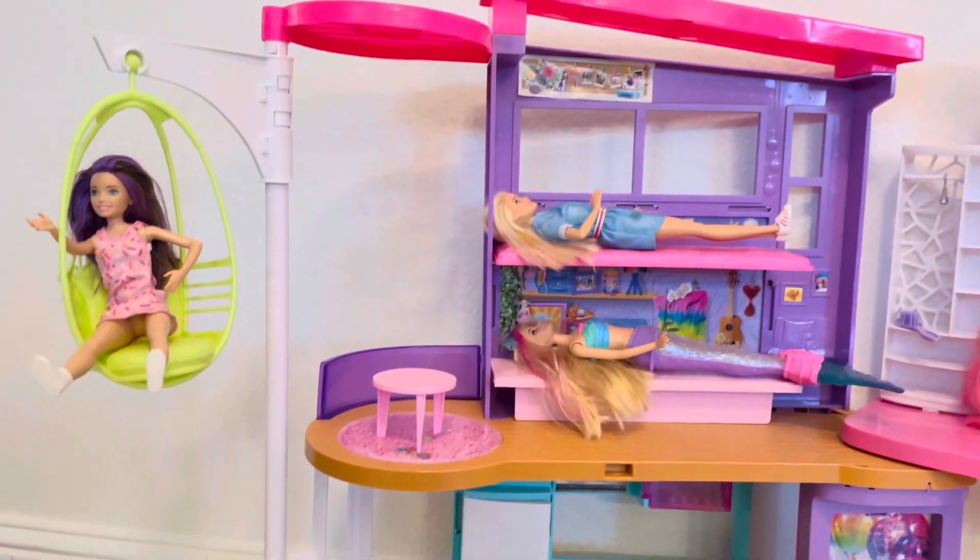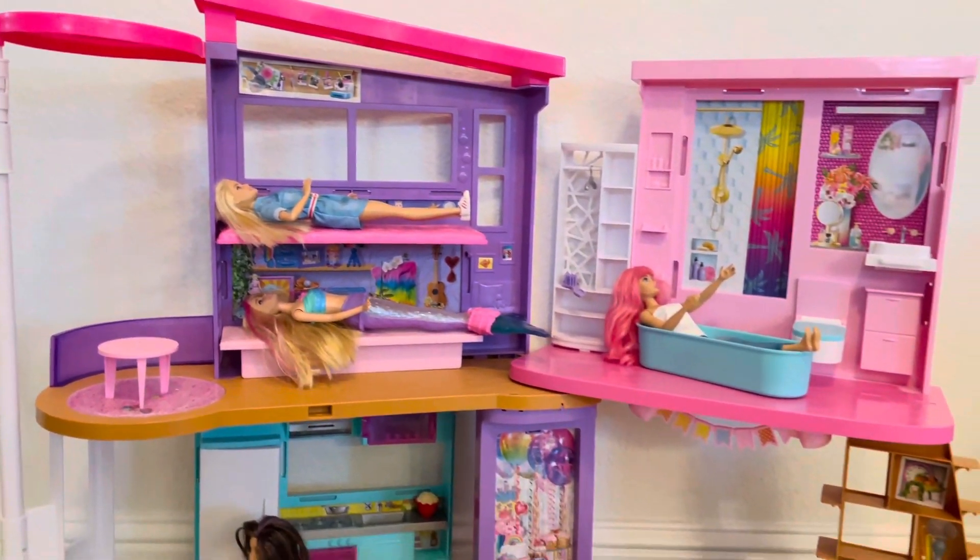Today we will be learning what Barbie's morning routine looks like.